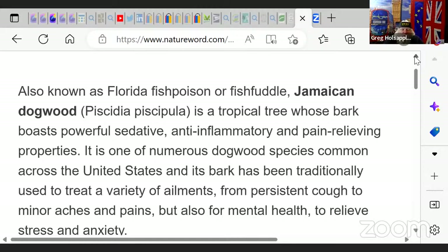Jamaican Dogwood is also known as the Florida fish poison or fish fuddle. Why? Because they used it to catch fish with. It is a tropical tree whose bark boasts powerful sedative, anti-inflammatory, and pain-relieving properties. It is one of the numerous dogwood species common across the United States.